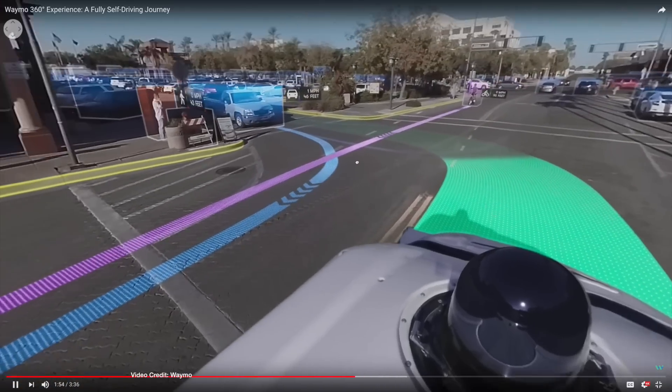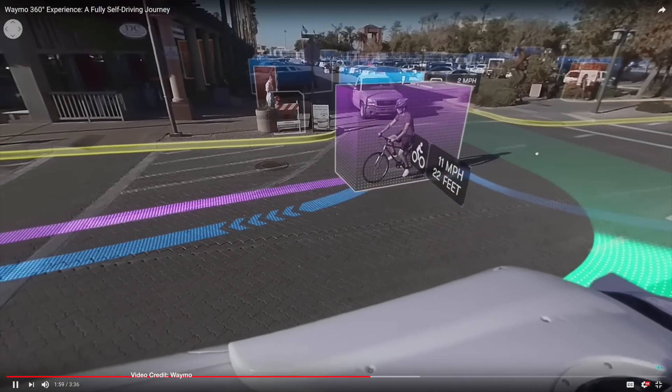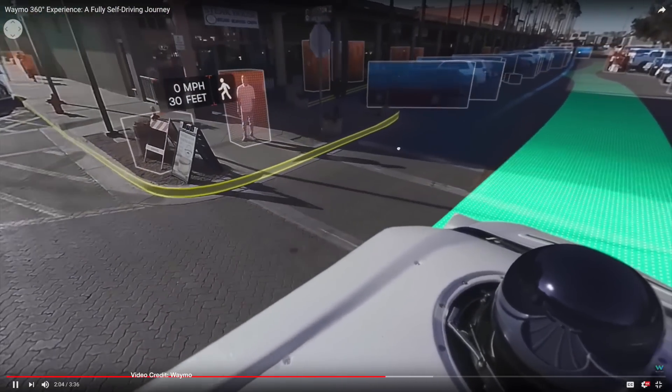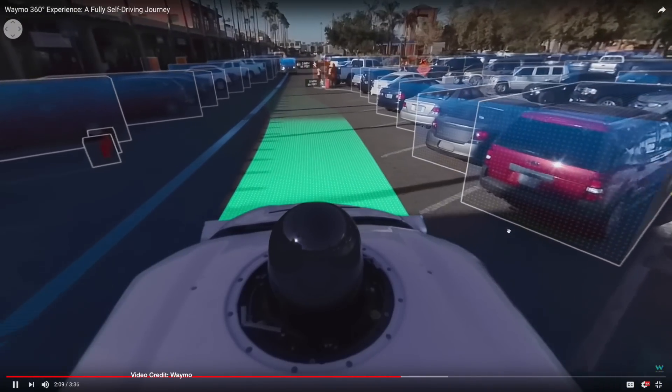Have you ever wondered how a self-driving car sees the world? Unlike us humans, who use our audio, visual and tactile sensors to figure out the world around us, autonomous vehicles use everything from visual sensors to LiDAR, radar, GPS and sometimes even cloud intelligence to see the world. And this week, Waymo published a rather interesting video in which it overlays the various pieces of data its cars identify and act upon in real-time. What's more, it's a 360-degree VR video, so you can use either Google Cardboard or your computer mouse to explore the video as it plays. It's well worth checking it out, so I've left a link in the show notes below.